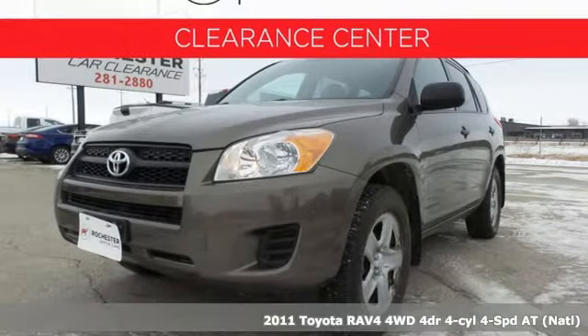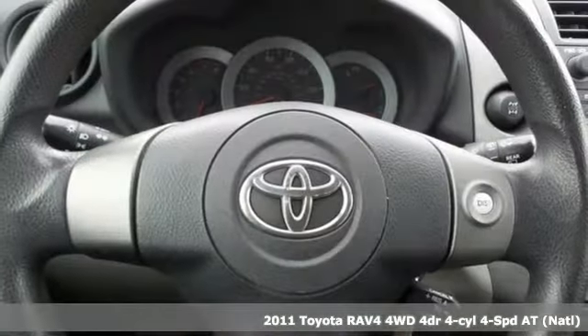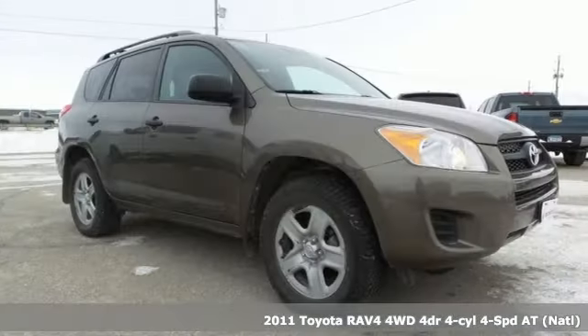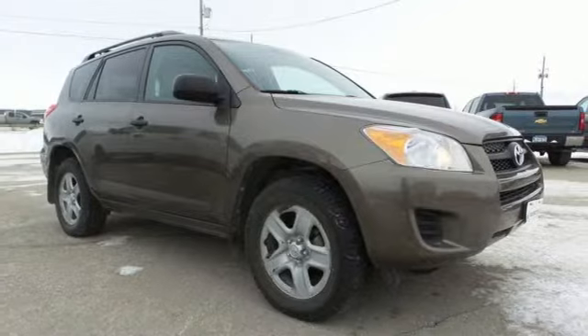Here's a 2011 Toyota RAV4. Feed your adventurous nature in this stylish and smart SUV. You'll look forward to every drive with features like these.